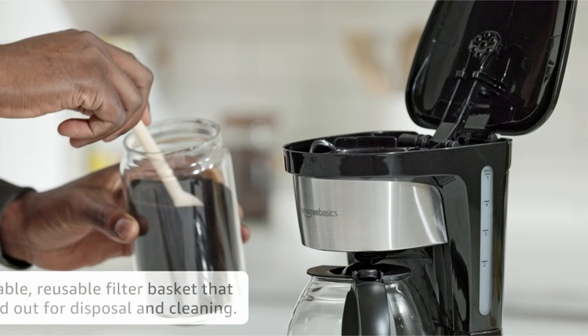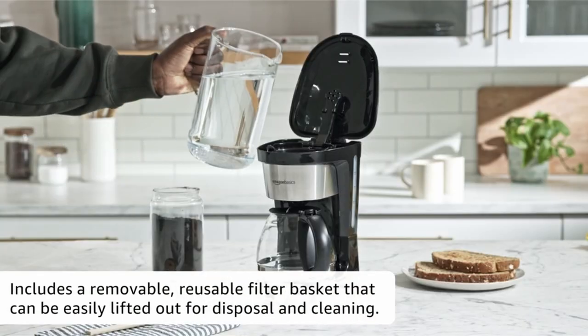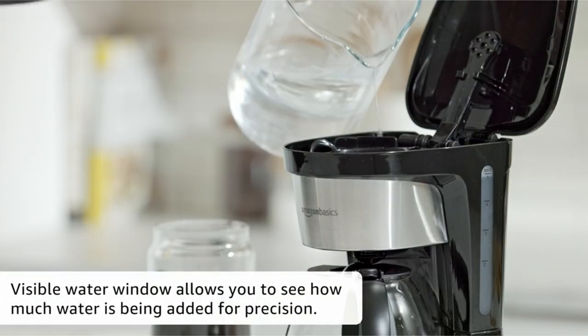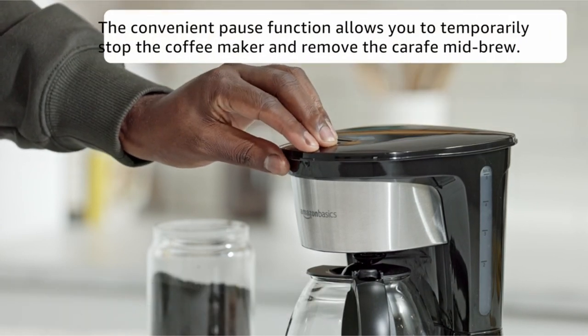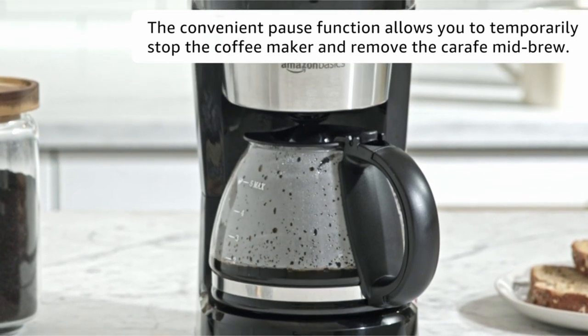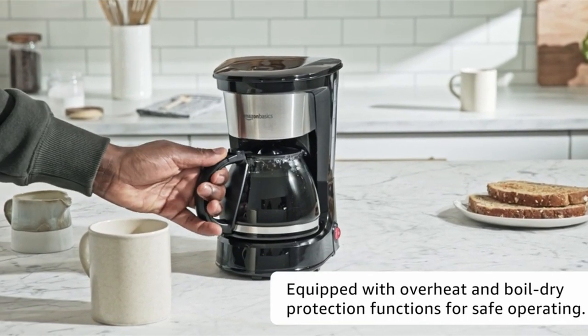The reusable filter basket is readily detachable for cleaning and disposal, and the pause-and-serve feature allows you to get a cup before the brewing cycle is finished. This coffee maker saves room on your countertop due to its small size. It is vital to note that attaining the optimal brew is dependent on aspects such as grind size, coffee volume, and the requirement for reprogramming when modifying these parameters.